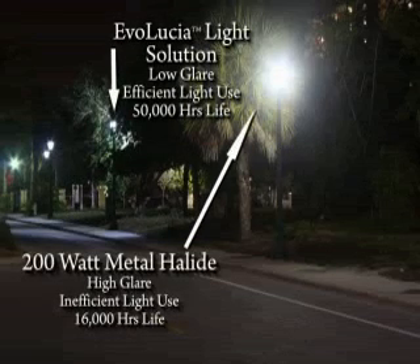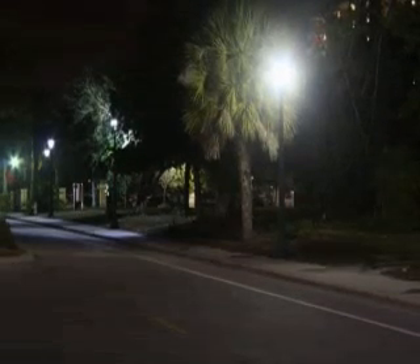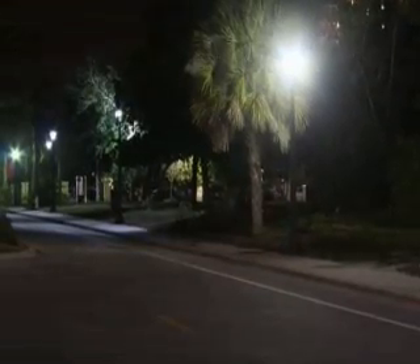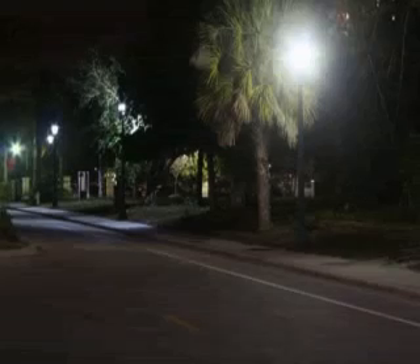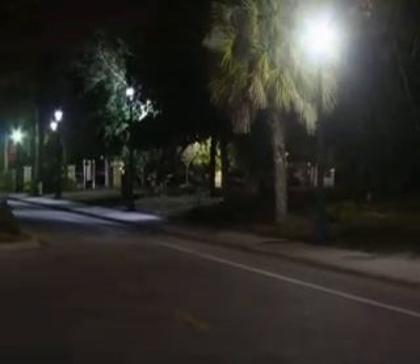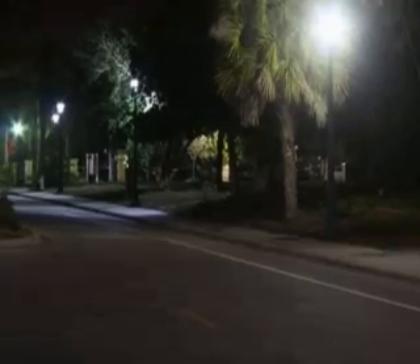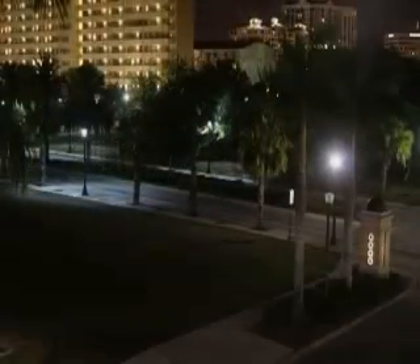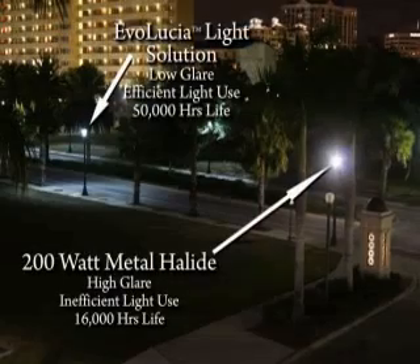LED lighting generally averages less than 50 percent of the total electricity that standard incandescent and compact fluorescent fixtures use to produce the same light utilization. This means that we could effectively save over 800 million barrels of oil per year by switching to LED lighting. At the current price of $110 per barrel, this is an annual savings of more than $88 billion in the United States alone.